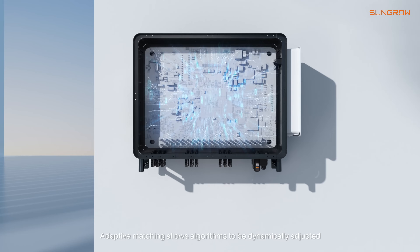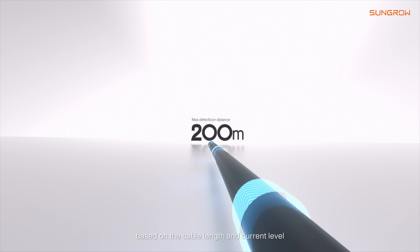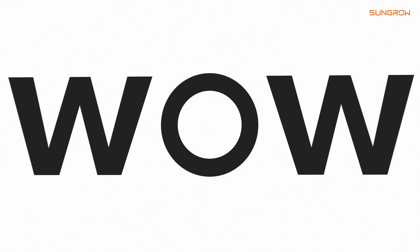Absolutely. Adaptive matching allows algorithms to be dynamically adjusted based on the cable length and current level. Terrific!